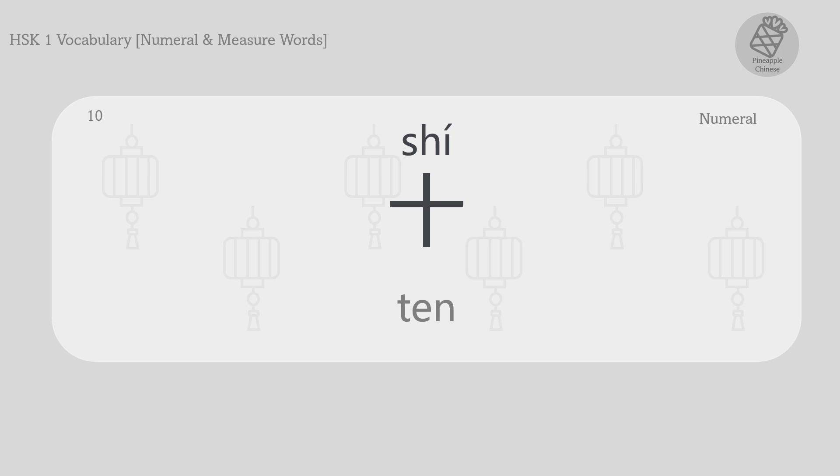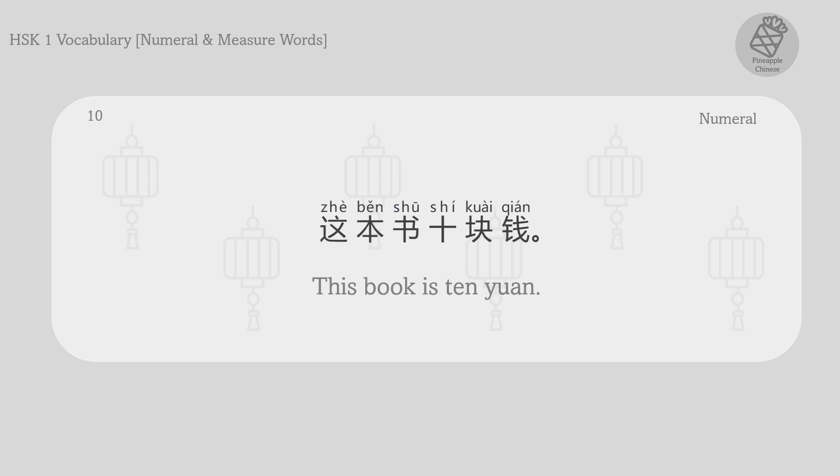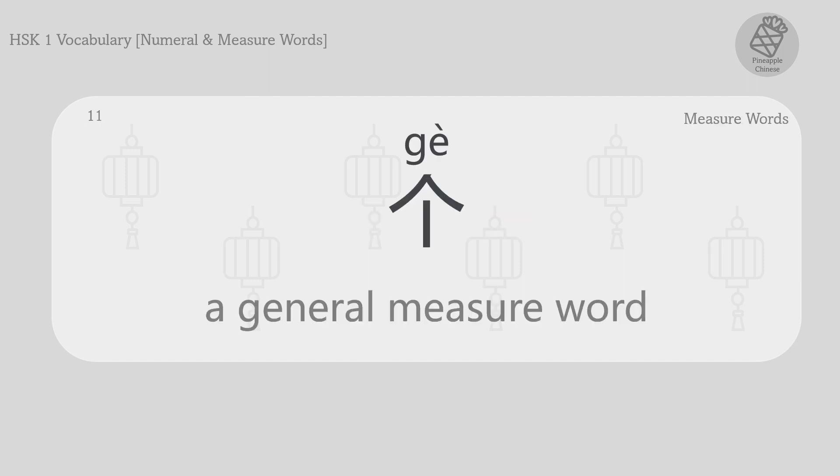Ten. 十。 这本书十块钱。 This book is ten yuan. A general measure word.